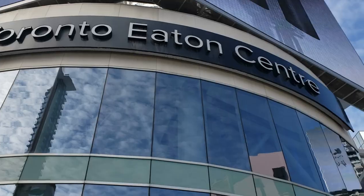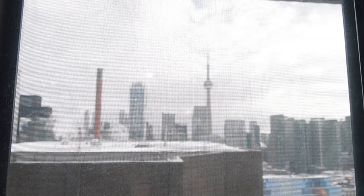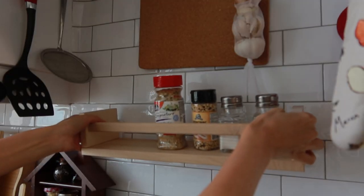Hey guys, welcome back to my channel. Today we're going to be doing a condo tour. This condo is 500 square feet, located within the entertainment district, so it's walking distance to the Eaton Centre, Nathan Phillips Square, Yonge Dundas Square, and I can even see the CN Tower from my window. It's a very small space so I had to get creative with storage solutions — I have some great tips to maximize your space.